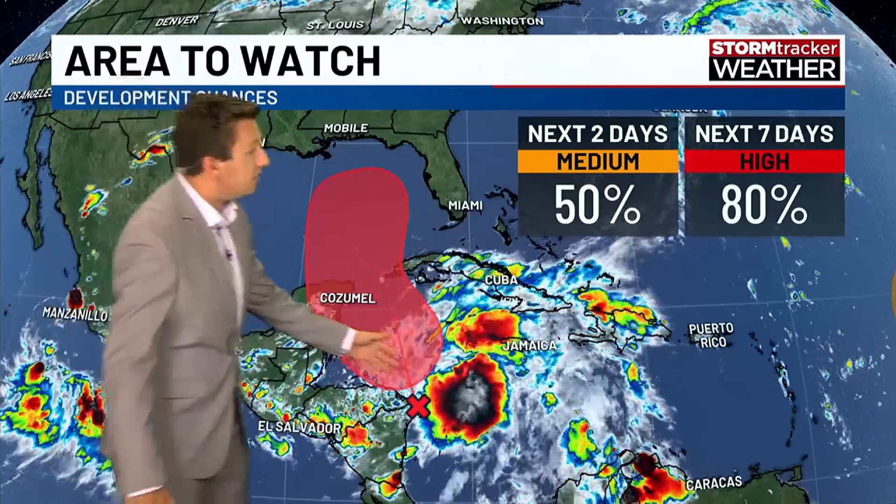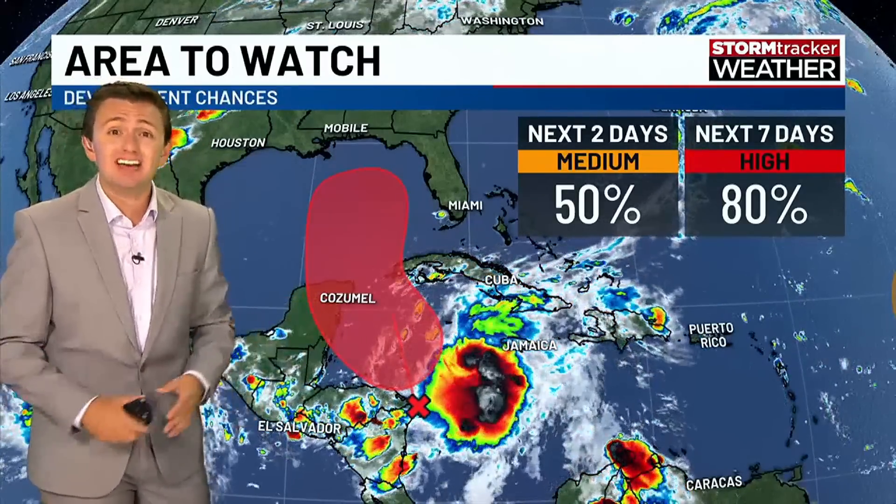We're closely watching an area of disturbed weather in the Western Caribbean, with lots of thunderstorms developing around this system. We now have what's called an area of investigation — an invest — designated as Invest 97L.